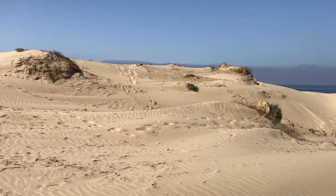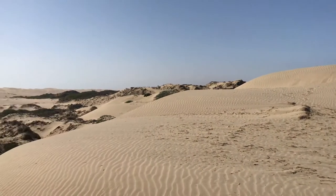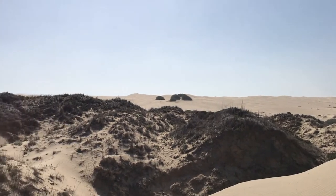Animals who live in this dune environment have learned over time to survive in this habitat through adaptations. Scientists use the word adaptations to describe how animals make changes to their behavior over time to survive in their specific habitats.